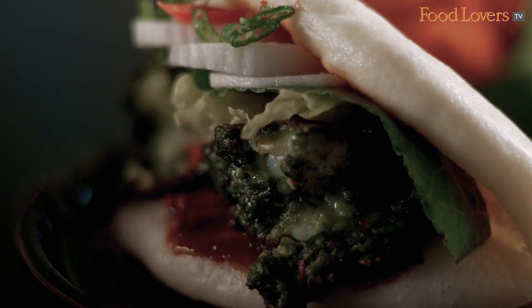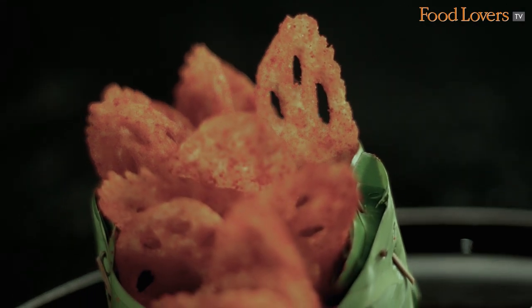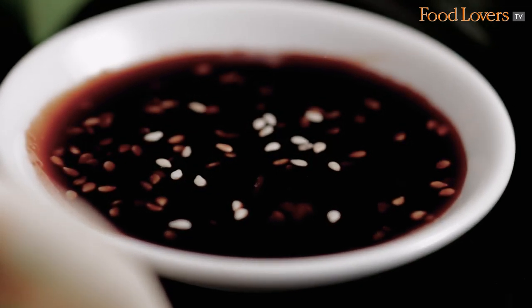One of my favourites — the lemongrass prawns with lotus stem chips on the side. There's also a house ketchup made with soya ketchup.